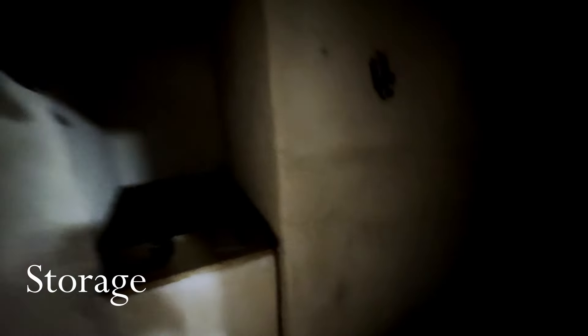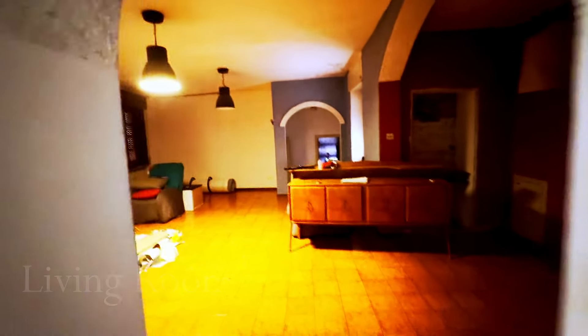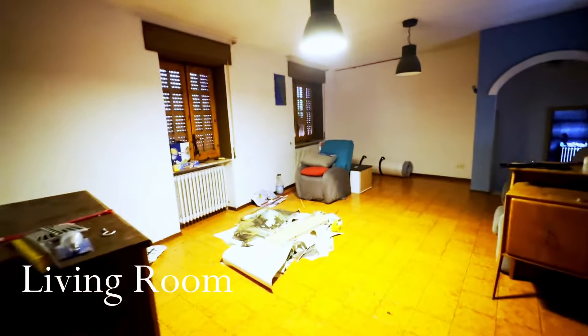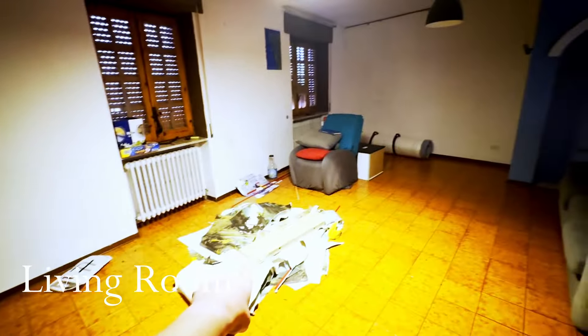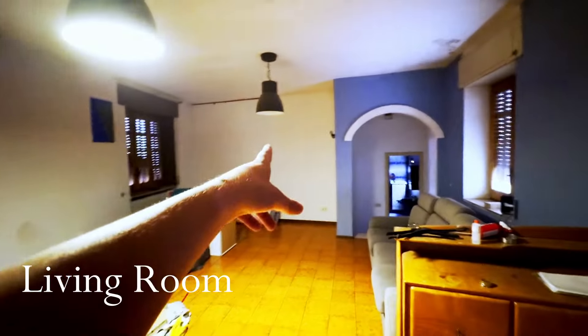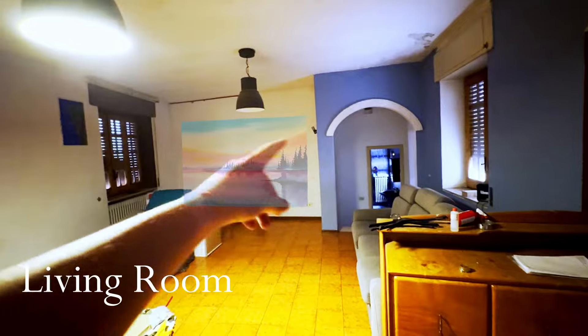Underneath the stairs there's a storage area — this needs to be cleaned up and painted as well. Then we get to the living room. You can see that pile of trash and that picture that used to be up on the wall covering something — I took that off last night.